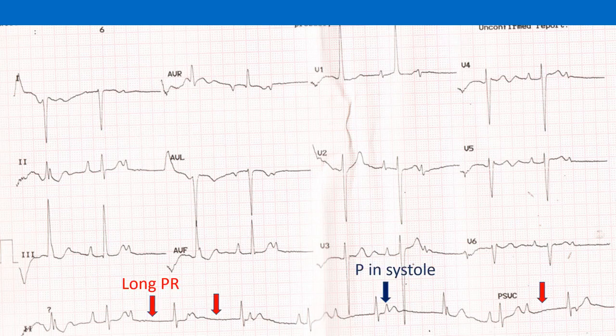Beats with a long PR interval — the third, fourth, and last in the rhythm strip — will have a soft first heart sound. Beats in which P waves fall on the ST segment, or anywhere between R and T within electrical systole of the ventricles, will have cannon waves, as atrial contraction at that time will find the AV valves in a closed position.